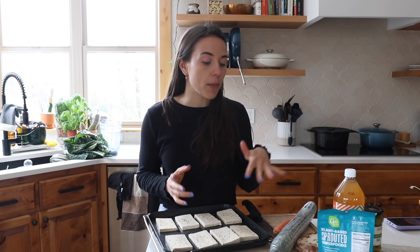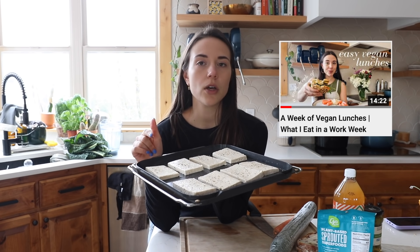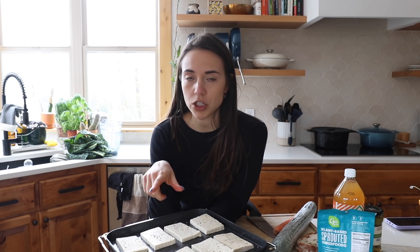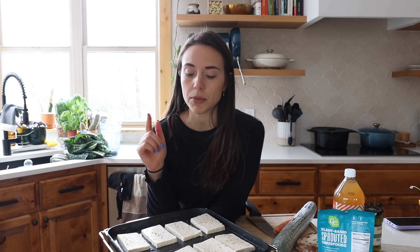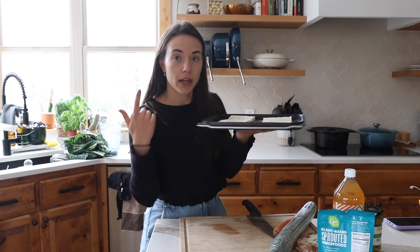I spent the morning catching up on emails and doing things I missed while away — the classic out-of-office vacation catch-up. Now it's time for lunch. I'm making a pretty quick and easy salad. I already prepped my new favorite way to make lunchtime tofu — I showed exactly how to make it a couple weeks ago in my video about what I eat for lunch during an entire work week, so check that out for more inspiration. Today I just added salt and pepper and popped it in my air fryer.